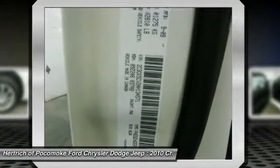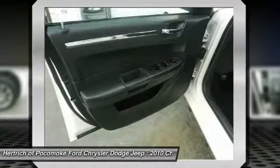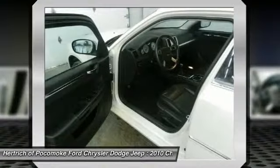In stretched executive form, the 300C is luxurious enough for limousine duty, while other 300C models don't skimp on traditional luxury either.